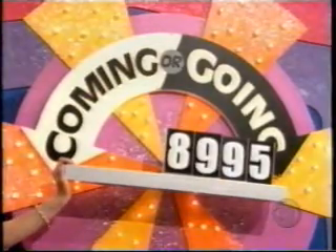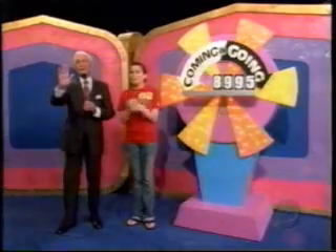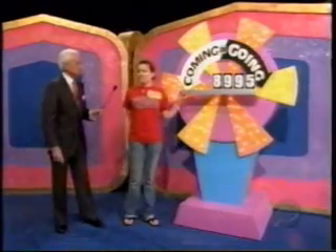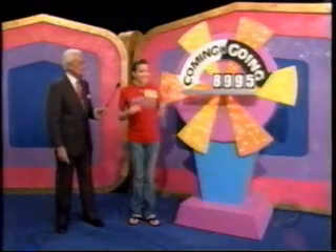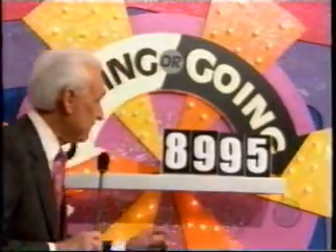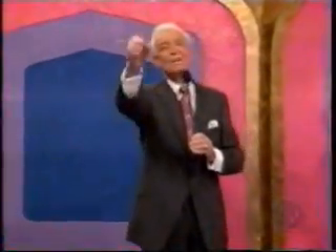How many does it seat? Six people, Bob. She's going — she says the price is $8,995. Is she right? Yes, you are. I hope you and your five friends have a wonderful time with it. Go King Showdown coming up.